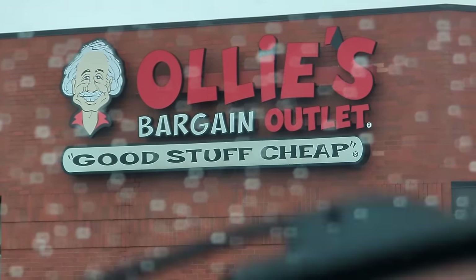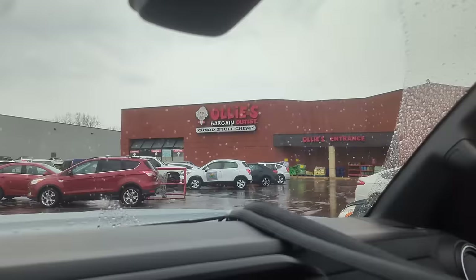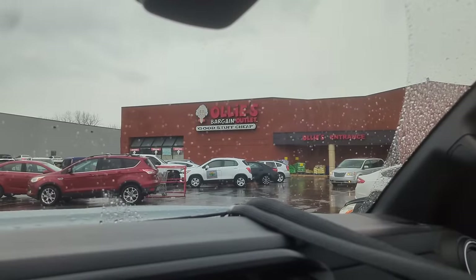Oh yeah, baby — Ollie's Bargain Outlet, good stuff cheap. Let's go see if we can find some bargains.